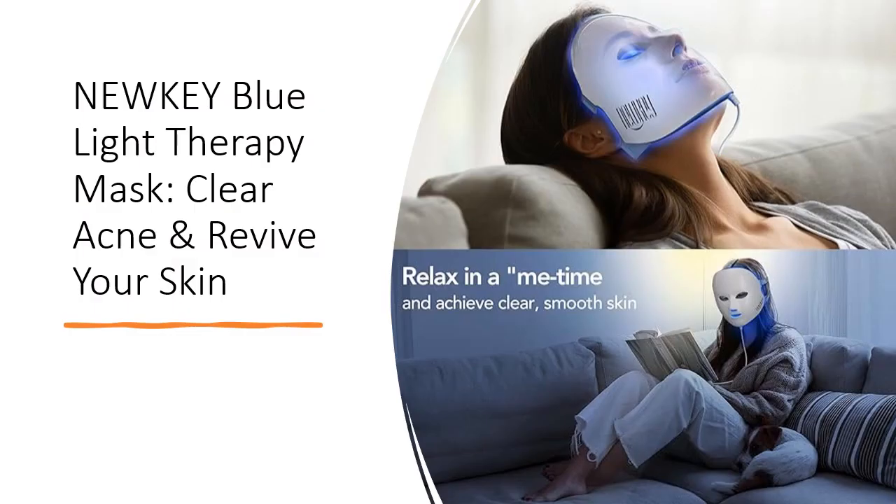Nuki's mask caters to various skin concerns and age groups, offering customizable settings for specific skincare needs. Choose your preferred color setting and let the mask restore your facial beauty effortlessly. Easy to use, the mask automatically shuts down after 20 minutes, ensuring safe and optimal use.